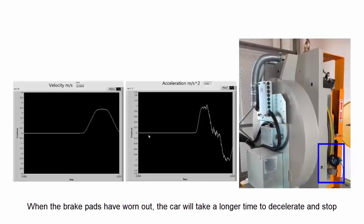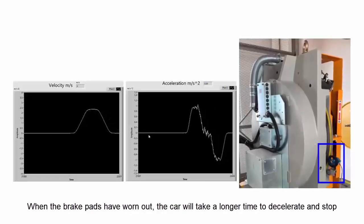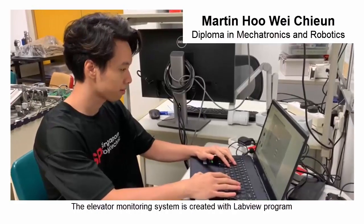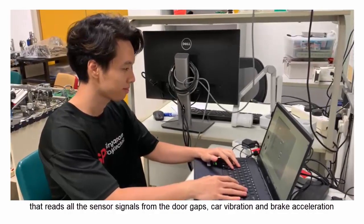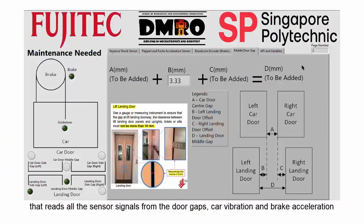When the brake pads have worn out, the car will take a longer time to decelerate and stop. The elevator monitoring system is created with a LabVIEW program that reads all the sensor signals from the door gaps, car vibration and brake acceleration.